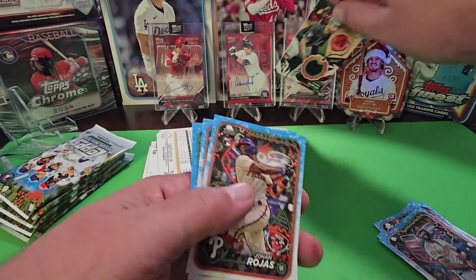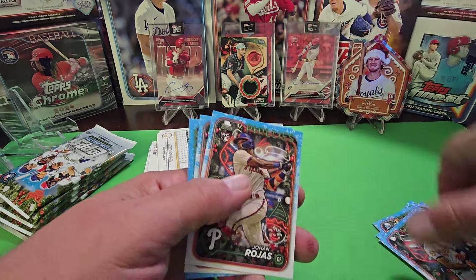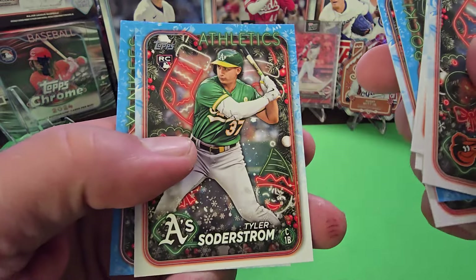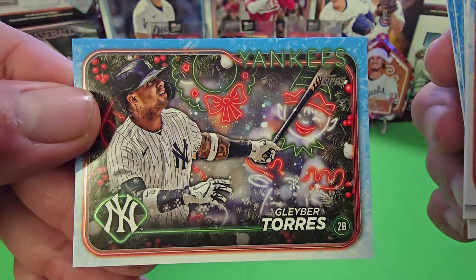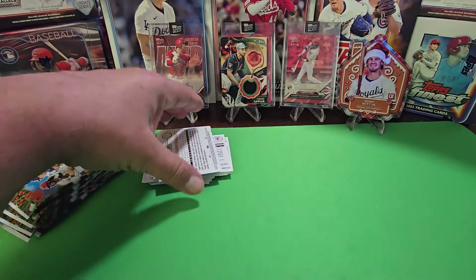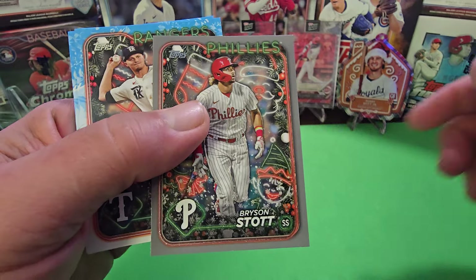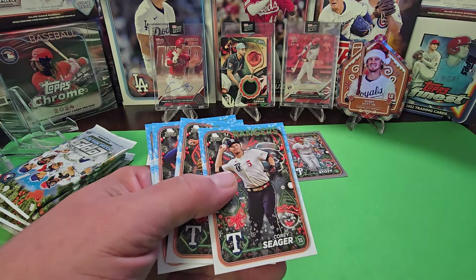So we got the Jordan Lawlor relic, which means we're not going to get an autograph in here. Autographs are falling about one in every 30 boxes, so they're pretty rare and hard to find. I'll leave it up to you guys to help me find the image variations in here. I remember back in 2022 it was a really cool set.